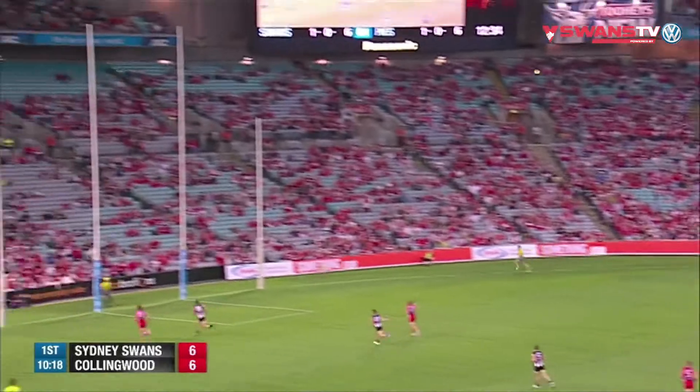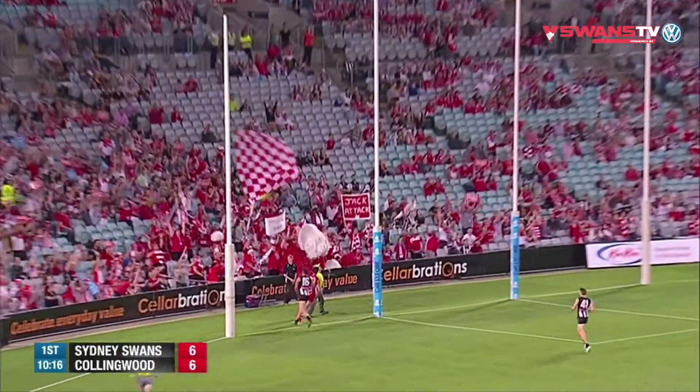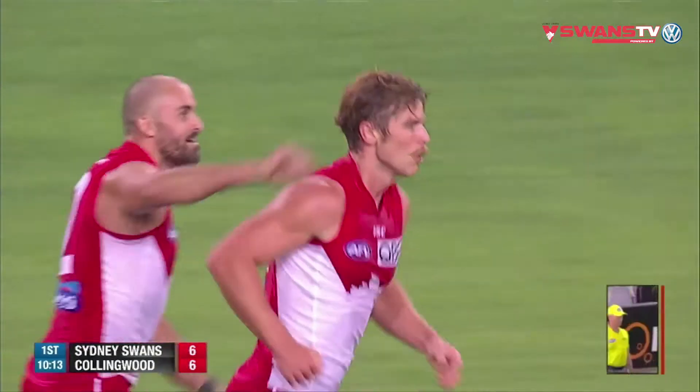Rampe takes them on, steps on the gas, gets to his left side. Good kick — that's Sydney at their best.